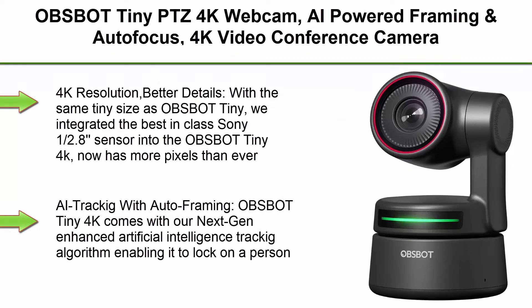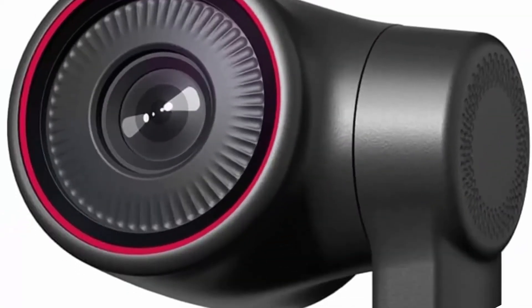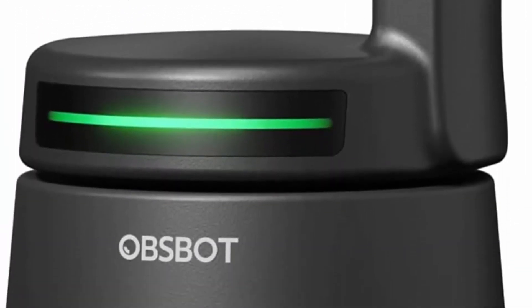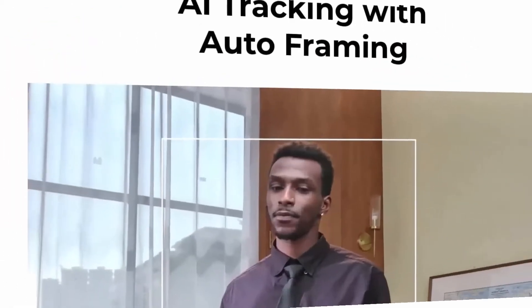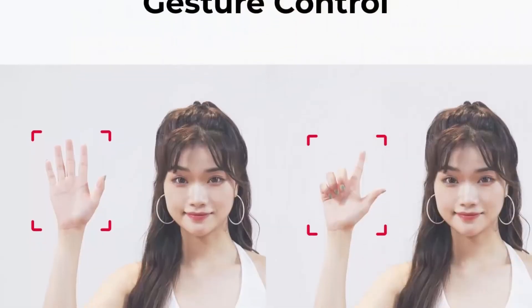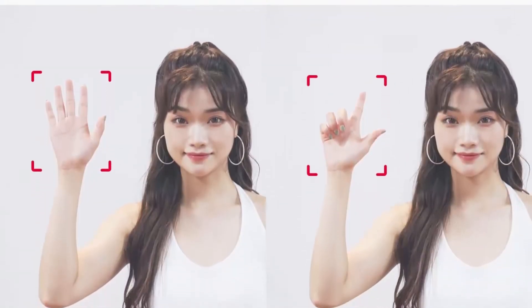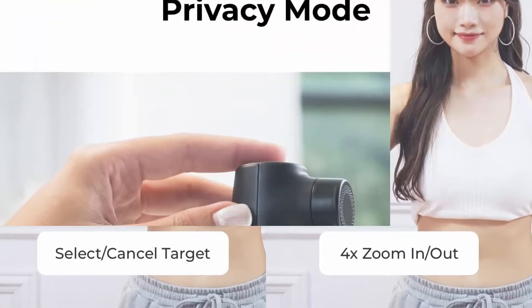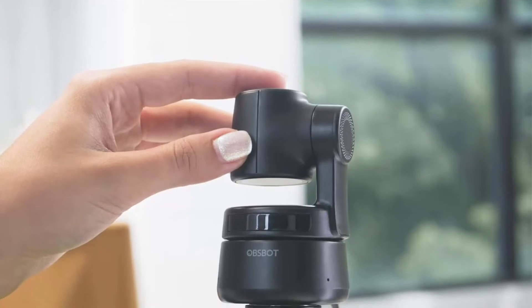Top 4: OBS Bot Tiny PTZ 4K Webcam — AI-powered framing and autofocus, 4K video conference camera with dual omnidirectional microphones, auto-tracking with 2-axis gimbal, HDR, 60fps, low-light correction, and streaming. With the same tiny size as the original OBS Bot Tiny, the 4K version integrates a best-in-class Sony 1/2.8-inch sensor with more pixels than ever, delivering crystal-clear video even when zoomed in. AI tracking with auto-framing enables it to lock on a person — no matter where you go, OBS Bot Tiny 4K will always follow you smoothly and precisely.